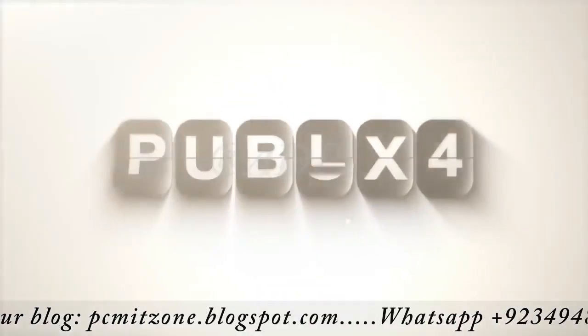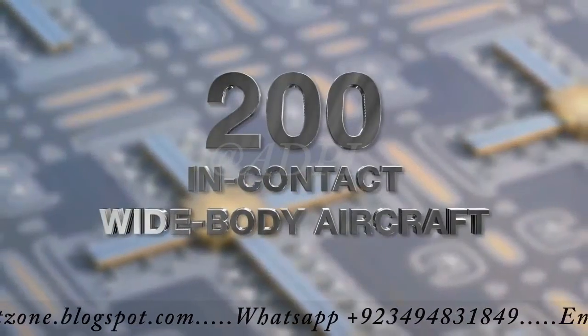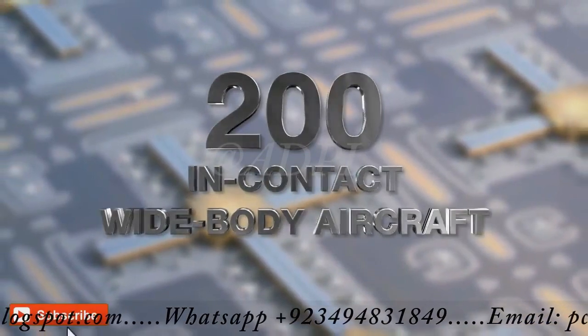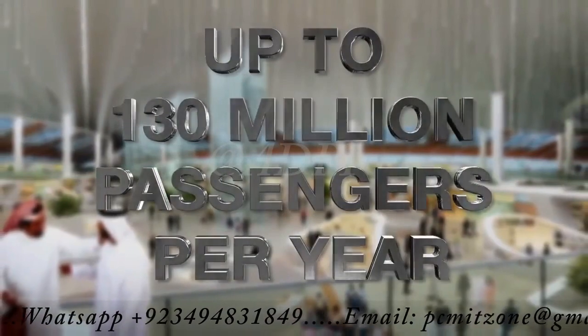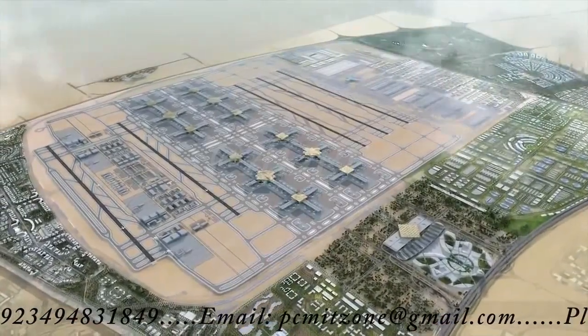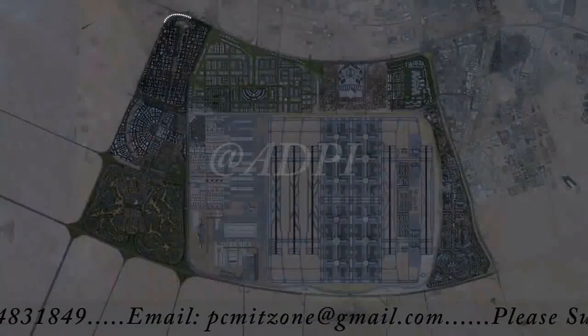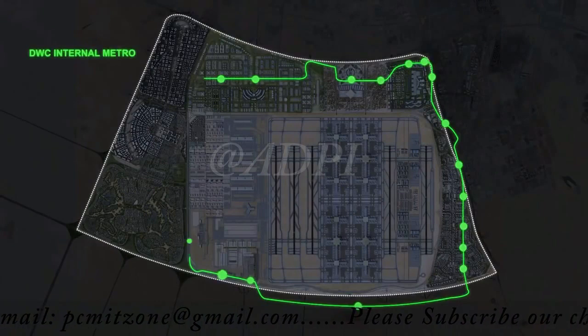At Phase 1, Al Maktoum International Airport will host 200 in-contact wide-body aircraft, welcoming up to 130 million passengers per year. It is the largest airport in the world. Al Maktoum International is perfectly integrated into Dubai's transit system.